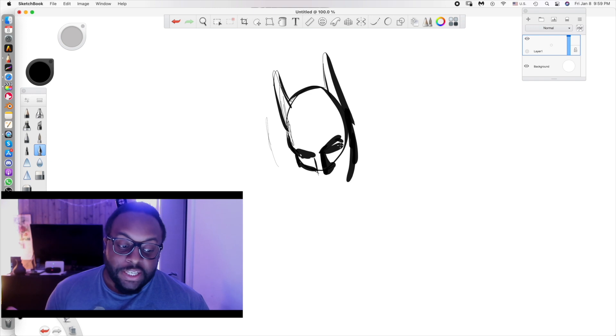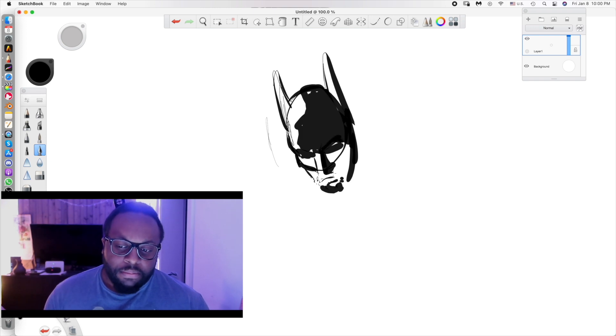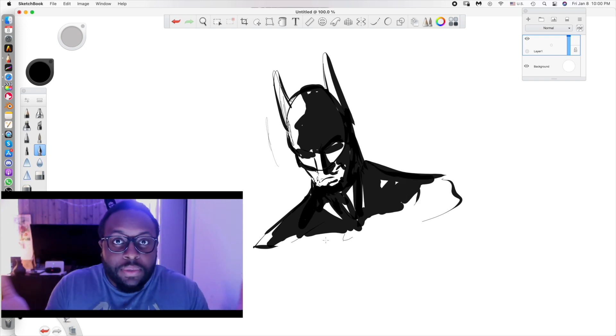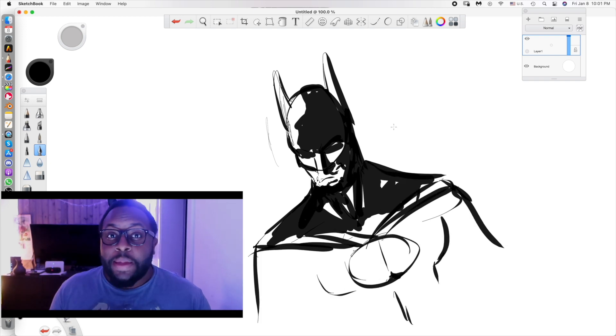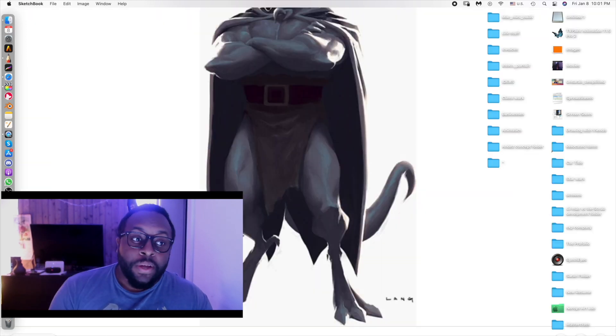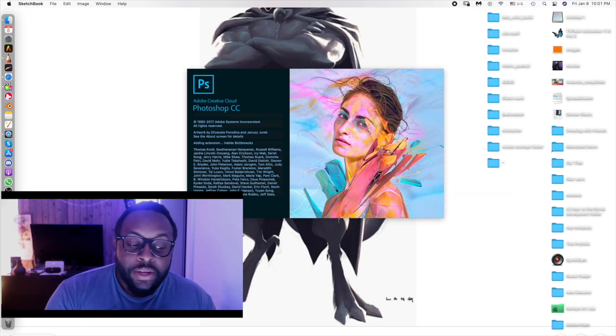TVPaint has been updated — TVPaint actually released the update for the Apple Silicon version of itself, so now TVPaint works. My Wacom doesn't release a lot of drivers but it works for the most part, so you're not going to have that much of an issue.